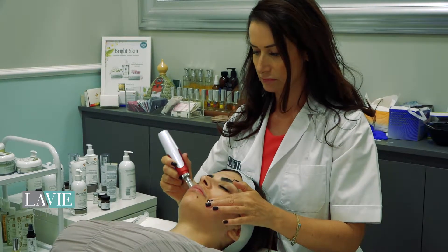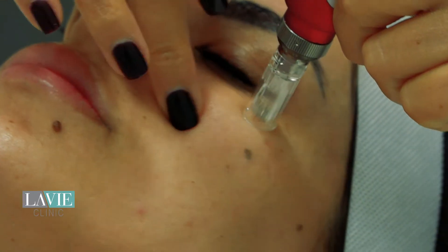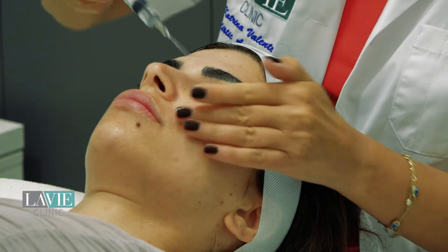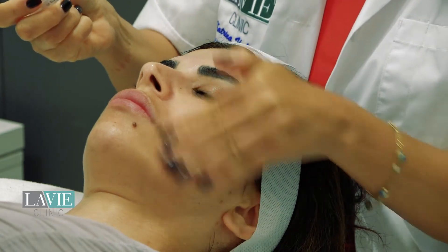Mesotherapy for me is a great way to give you a natural anti-aging result. We can use all different kinds of serums according to the skin type that really work on the dermal layer of the skin, interact with the collagen and elastin, and really boost all the circulation to give you a really amazing effect. Usually a course of one to six is beneficial.